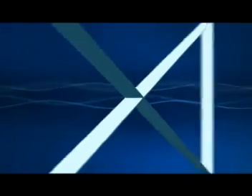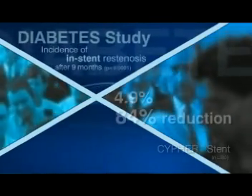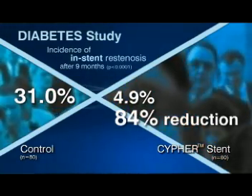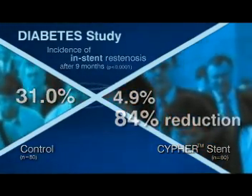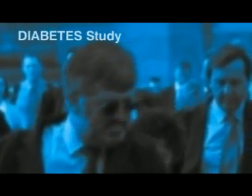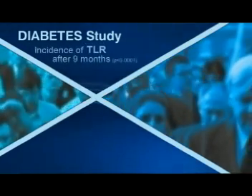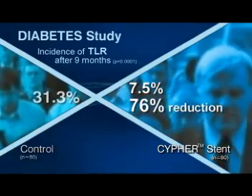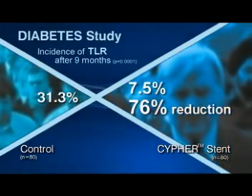In the diabetes study, the Cipher stent achieved an impressive 84% reduction in the incidence of in-stent restenosis compared with control after nine months. The population of diabetic patients studied, around one-third of which were insulin-dependent, had a rather small average reference vessel diameter of 2.33 mm and an average lesion length of 15 mm. Nevertheless, the nine-month incidence of TLR was only 7.5% with the Cipher, compared with 31.3% in the control group.